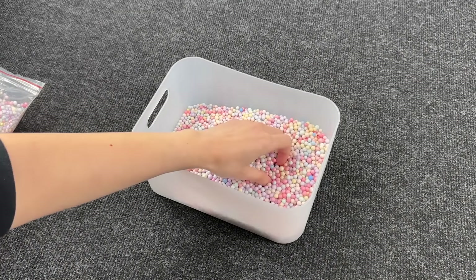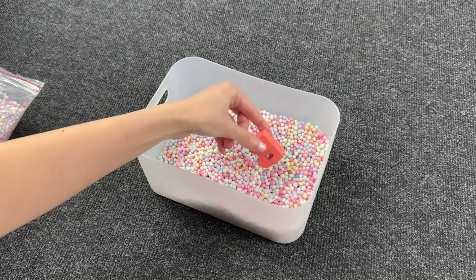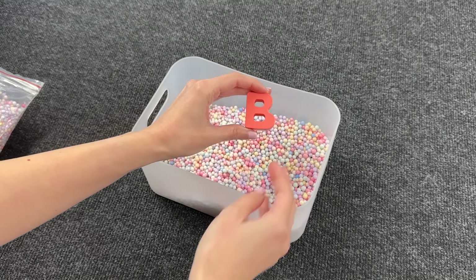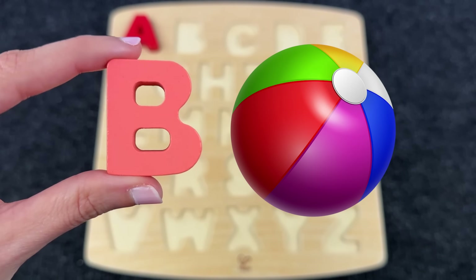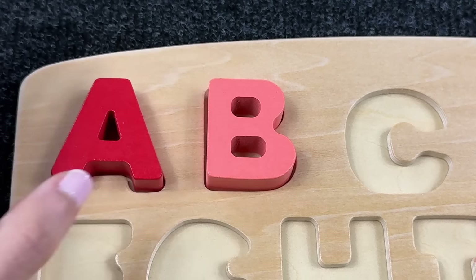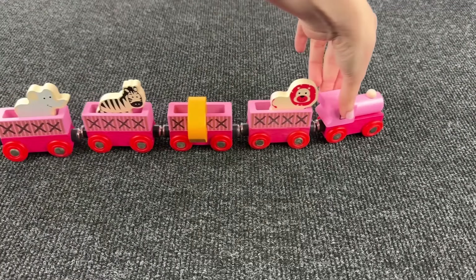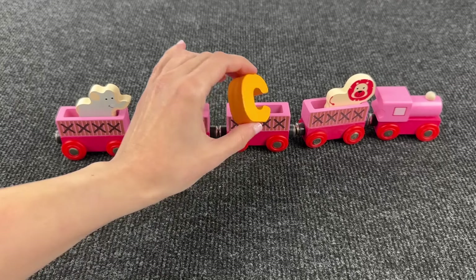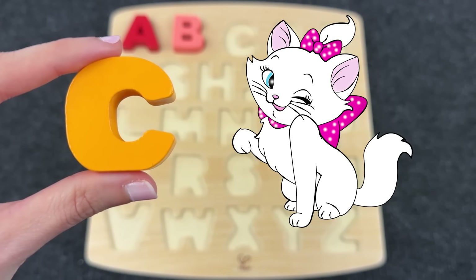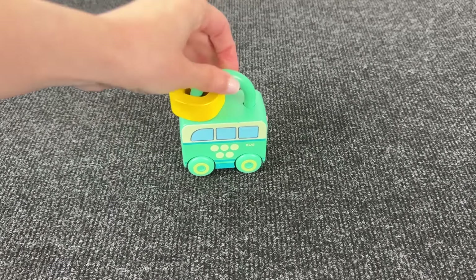Let's find the next letter. Oh nice, it's the letter B! B is for Ball! Great! Wow, look at this train. Can you see the railway carriage? Oh, it's the letter C! C is for Cat! Let's put it here.